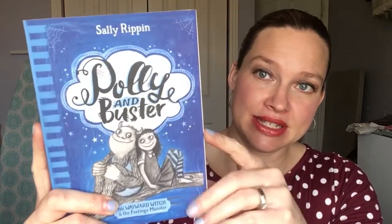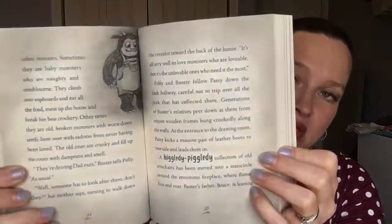Another one on my son's favorite list is Polly and Buster, and actually even my 14-year-old daughter loves Polly and Buster — about a witch and a monster who are best friends but they're not supposed to be, because witches are better than monsters socially. It's all about their journey to prove that monsters are just as good as witches. There are so many wonderful life lessons in this series. It is one of my all-time favorites.